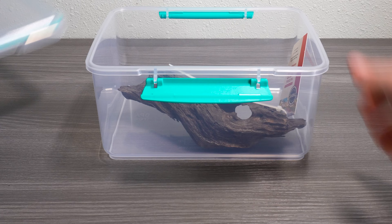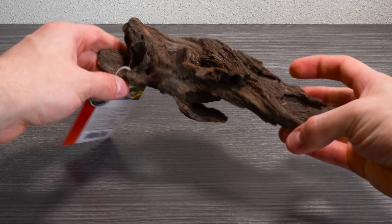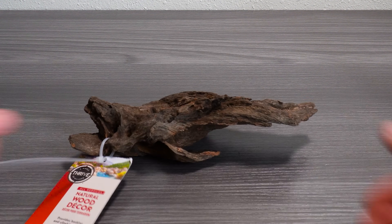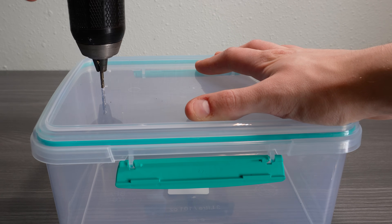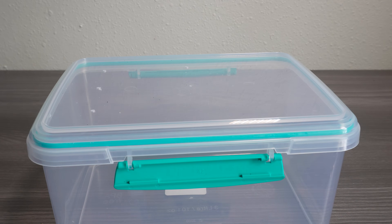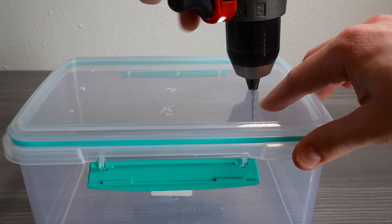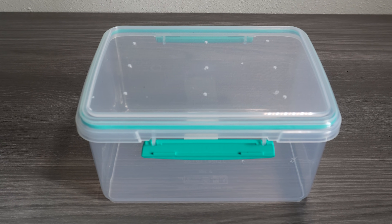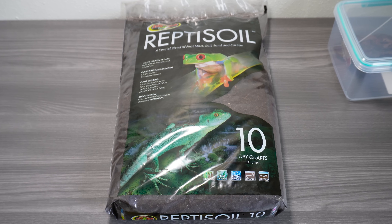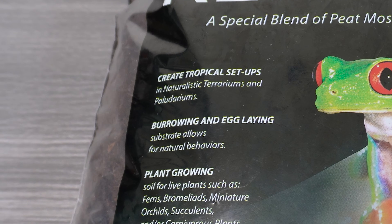To ensure the queen's survival if she arrived safely, we need to create a habitat that simulates her natural environment. First, we need a suitable container — I'm using a clear plastic container, which allows us to see inside without disturbing the queen while also providing a secure lid. The first step was to drill some ventilation holes into the top. Proper airflow is crucial to prevent mold buildup and keep the habitat healthy. I'm using a 1⅛ inch drill bit. For most ant species this hole size would be far too large, but since this is the largest ant in the world, I can make the holes a bit bigger without worrying about escapes.